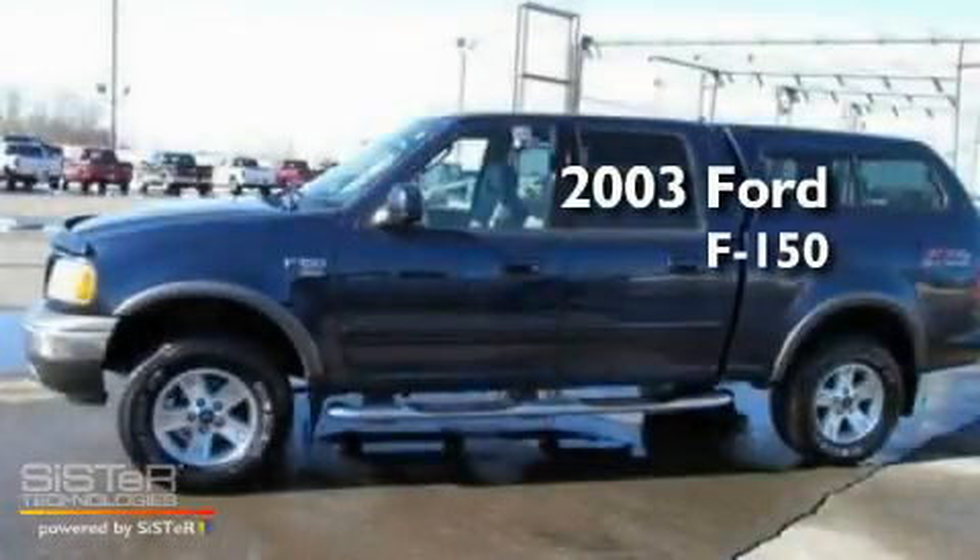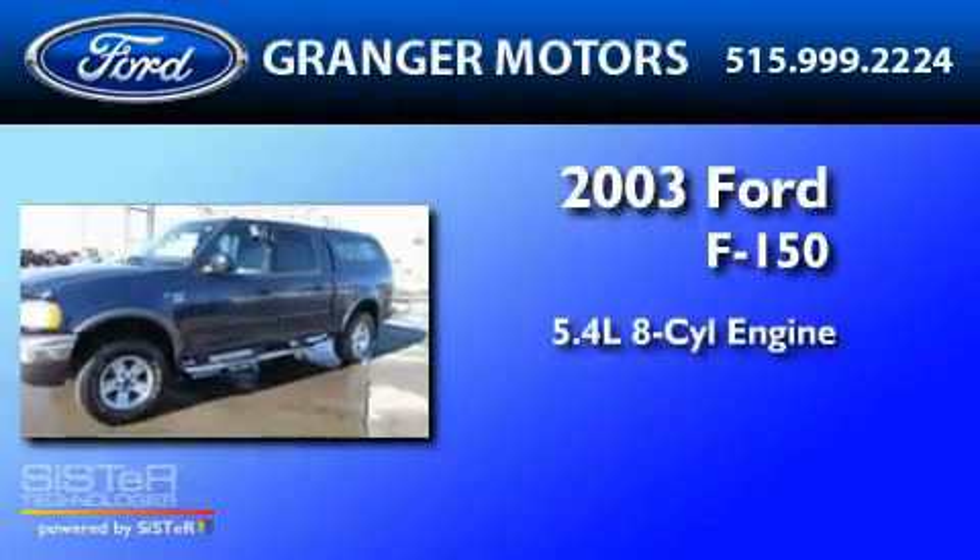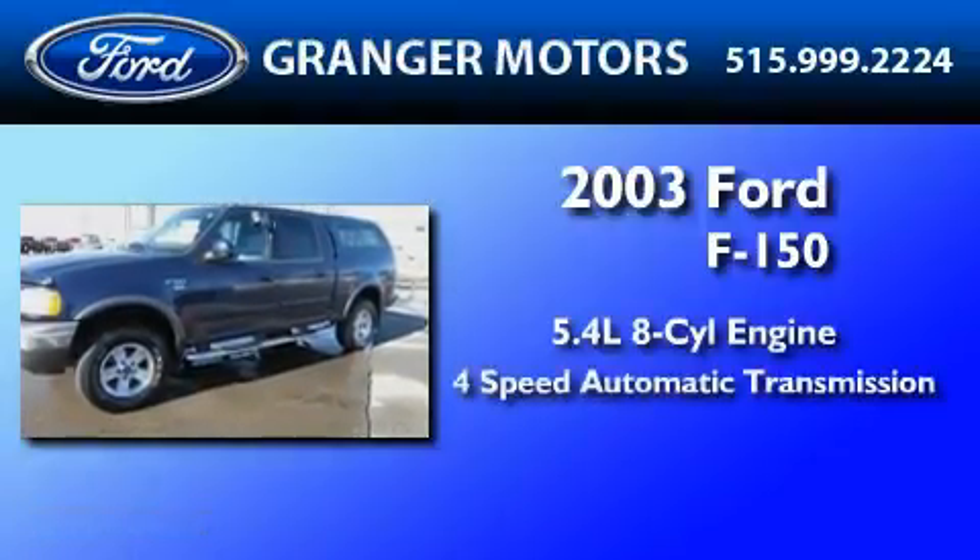This is a 2003 Ford F-150. It features a 5.4-liter, eight-cylinder engine and a four-speed automatic transmission.